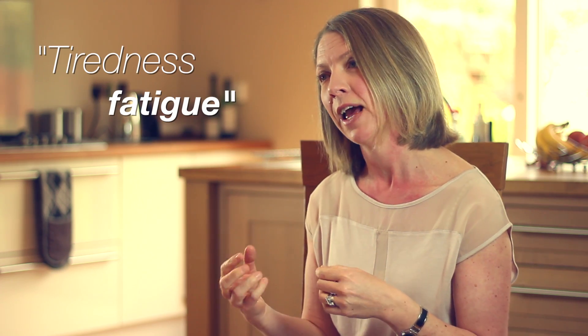Being extremely tired and not having any energy, feeling very lethargic — and vomiting can actually be a problem, but that's not that common in most people.